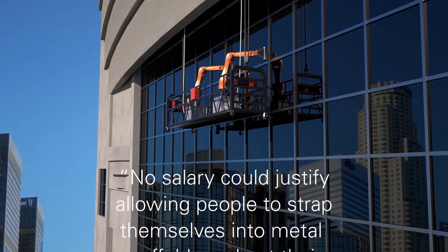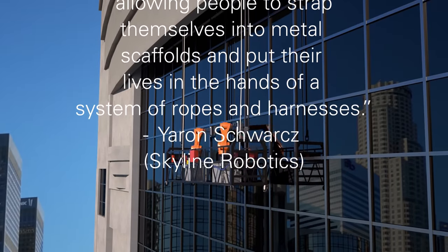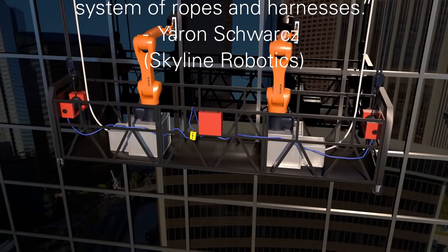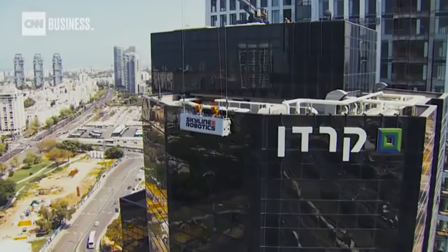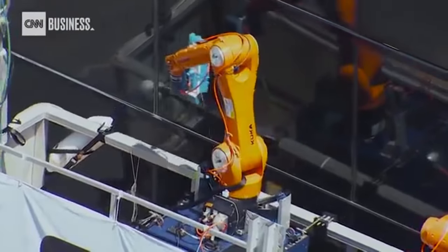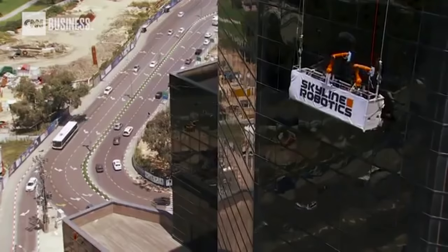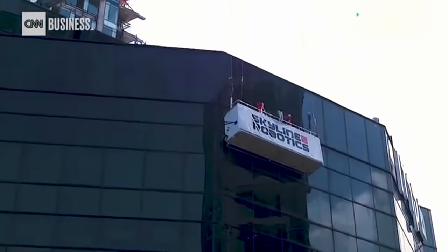I have found one company that has made huge advances in robotic window cleaning — it's called Skyline Robotics. It was started by two Israeli entrepreneurs who believed that no salary could justify allowing people to strap themselves into metal scaffolds and put their lives in the hands of a system of ropes and harnesses. Their robot, called the Osmo, cleans windows without using any chemicals or detergents. Through reverse osmosis technology, it creates highly purified water free from contaminants and minerals, which dissolves dust, oils, and stains, leaving the windows spotless.